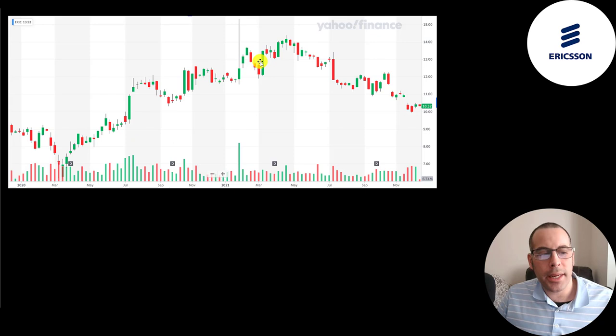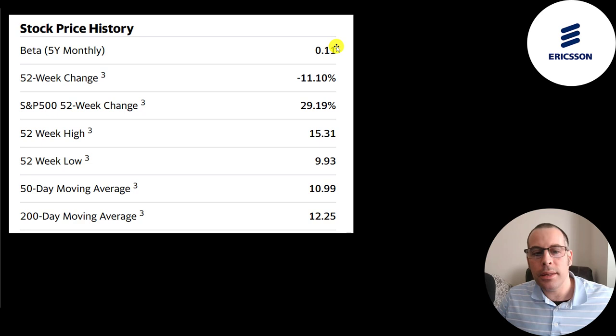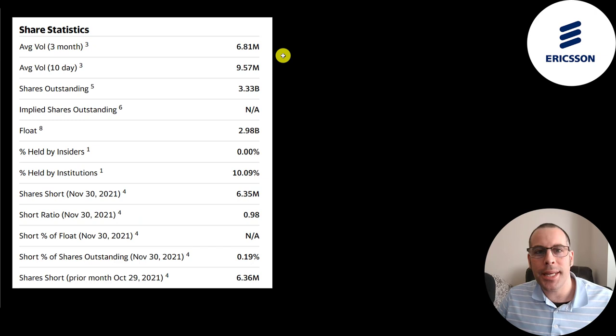This is where the stock has been trading the last two years. The stock is up from two years ago but broke through $15 at the beginning of 2021 with lots of buying activity. It has since come down, even though the company is performing better than ever. They have a really low beta of 0.11, so the stock is not volatile at all. It's down 11% in the past 52 weeks while the S&P is up 29%. The 52-week low was $10, the high is $15, and the stock is trading below its 50-day and 200-day moving averages. In the past 10 days, an average of 10 million shares have been traded each day.